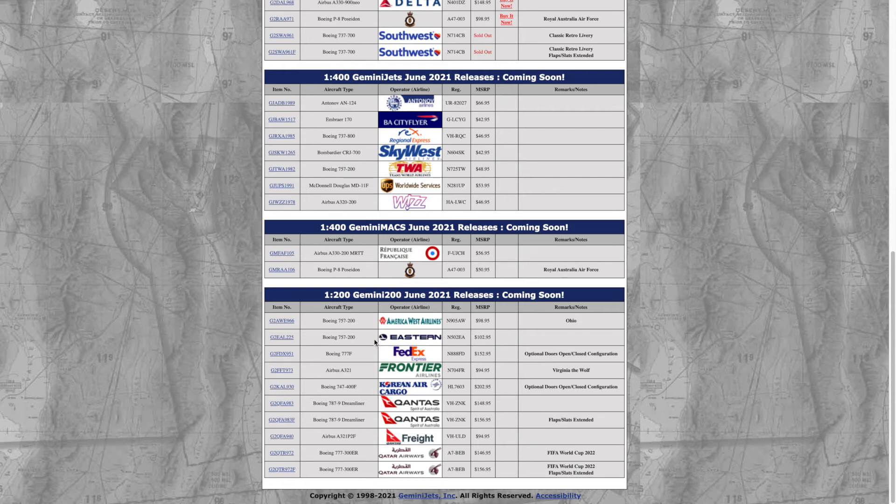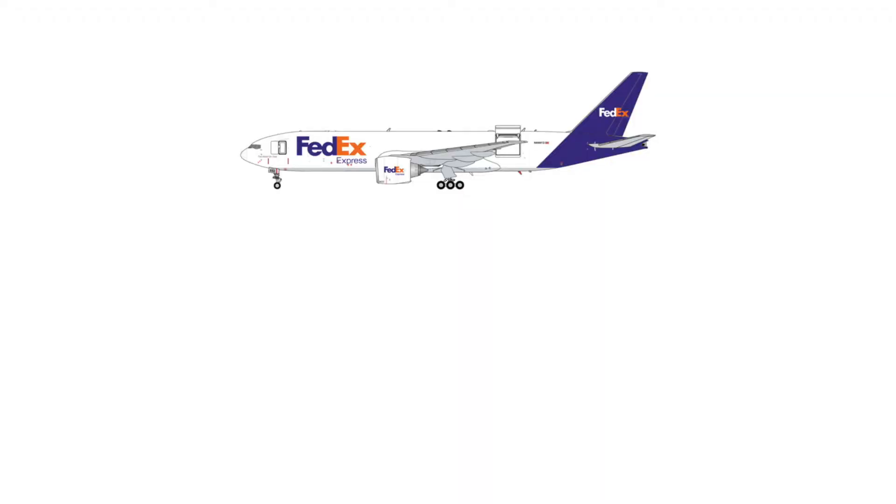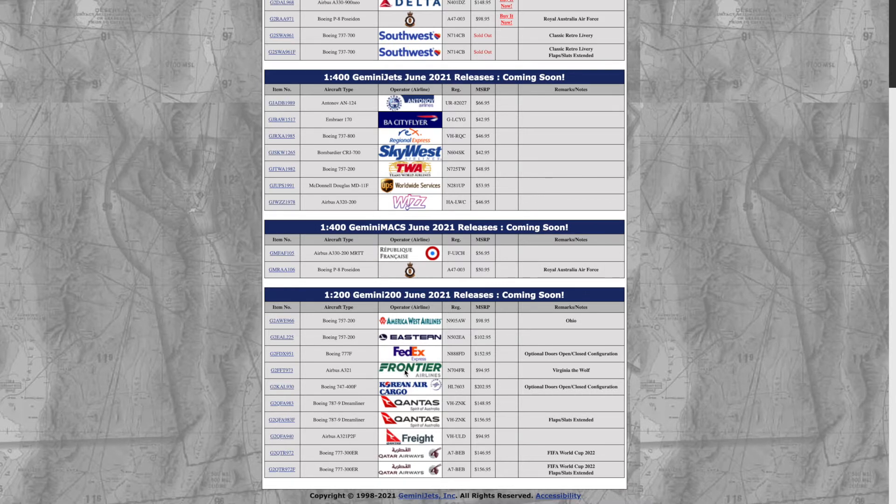Next we have the FedEx 777-F, registration N888FD. This is the optional doors configuration — I'm actually surprised. These optional door configurations are usually very popular, so that's awesome. I think this one will fly off the shelves.